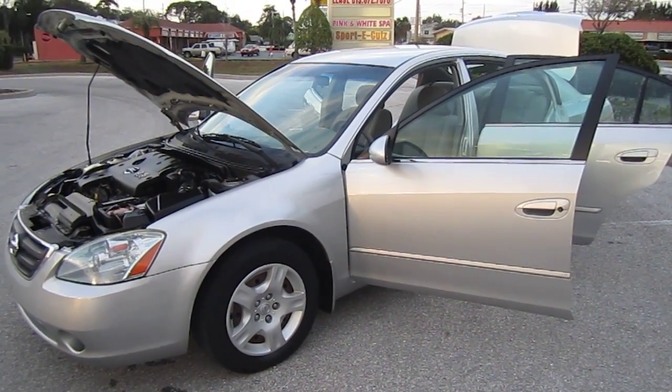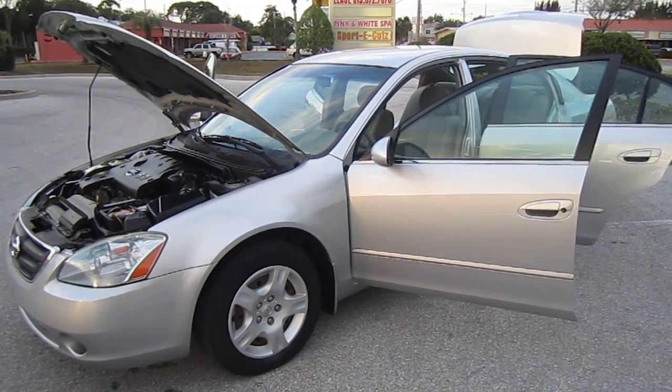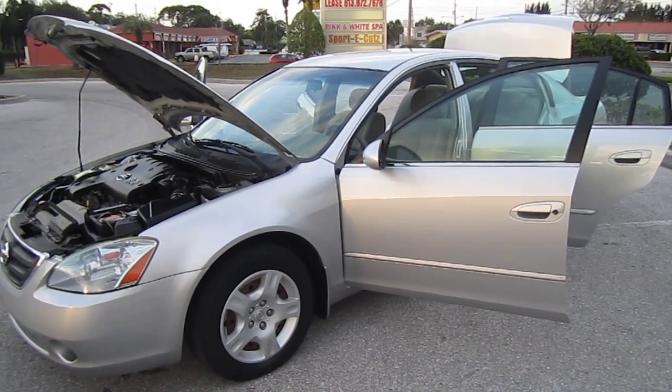Good afternoon. Here's Nick from Meticulous Motors. Here for sale today is a 2003 Nissan Altima 2.5 S. It comes with a 2.5 four-cylinder motor. It's pretty good on gas — it gets about 24 miles a gallon.